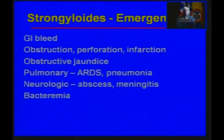The emergencies associated with strongyloidiasis are GI bleeds — usually from upper GI tract infection in the duodenum — obstruction, perforation, bowel infarction, and obstructive jaundice. Pulmonary emergencies include acute respiratory distress syndrome with pneumonia, as in our patient. Neurologically, you can get brain abscesses and meningitis, and then bacteremia.